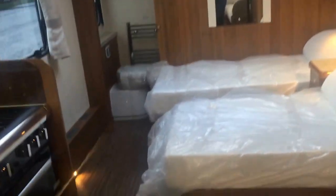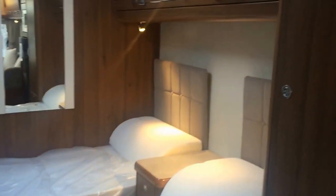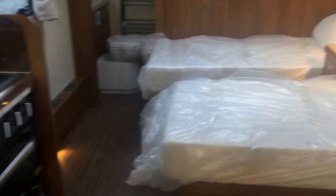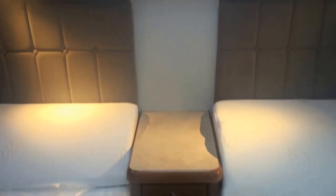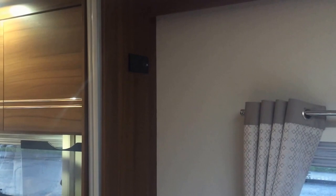Moving on to the bedroom area, this year with the Clipper they've gone for transverse single beds, which can obviously be pulled out for larger beds. There is overhead locker storage, a large wardrobe, additional cupboards, a nice his-and-hers bedside table in the middle, another cupboard, and television access points.